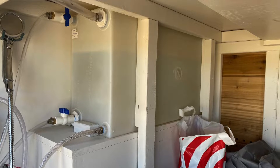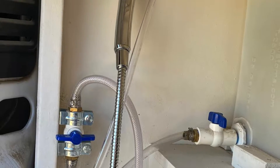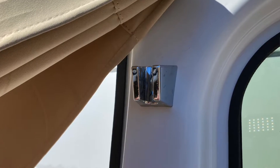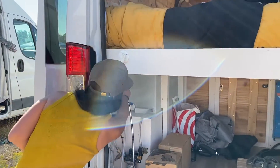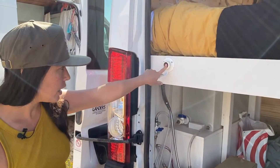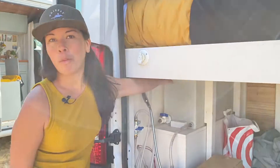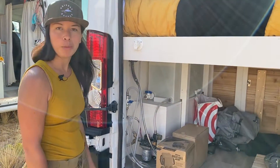Here we have the 25 gallon freshwater tank and we have a cold water shower hooked up to that. We hook it onto a little hook on the back of the door for the shower. To fill it up, you just connect the hose to this part here and vent the tank — we've got a little reminder for ourselves: vent before fill. That just allows the air out of the top so it doesn't get too pressurized.